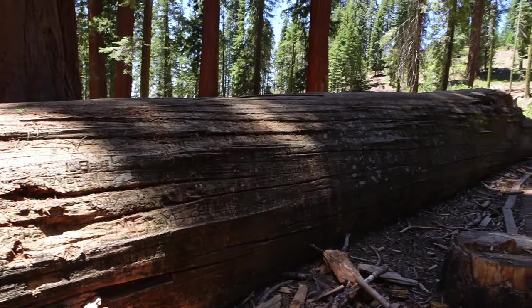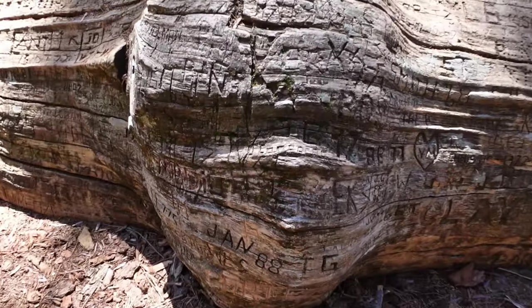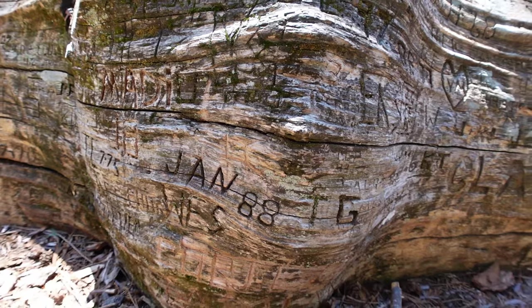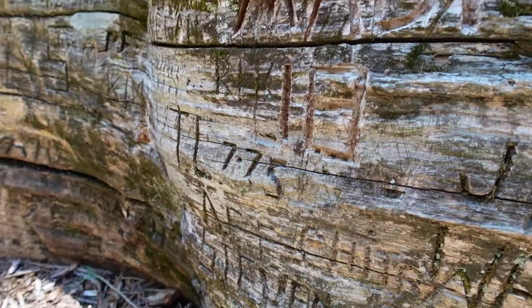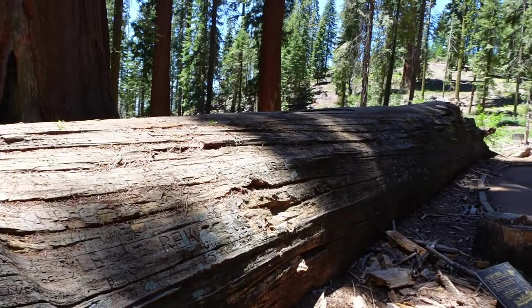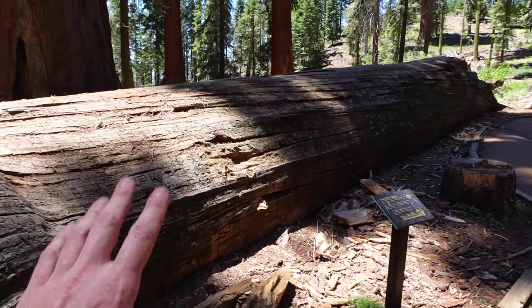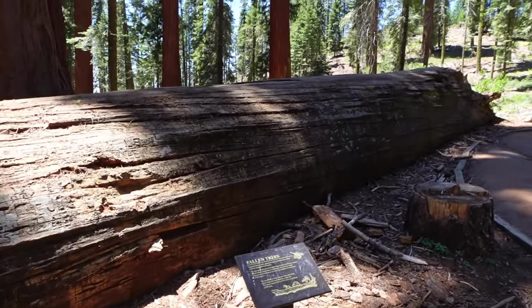It's crazy — there's actually some carving in here from January 1988. People are putting dates in here. This thing just fell down and just hasn't moved. It's been stationary, just leaving its mark forever.